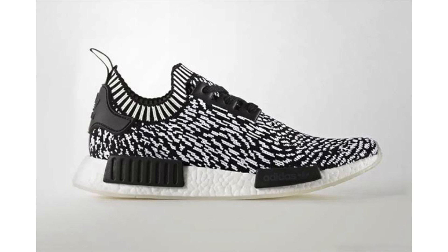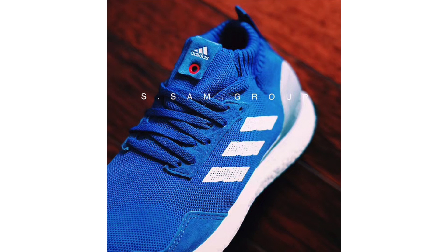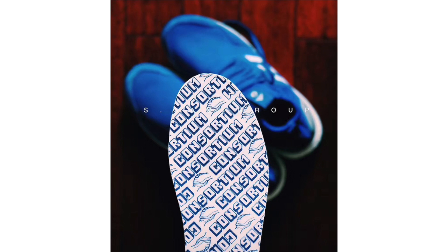Both NMD R1 Zebra pairs will feature white on the Boost midsole and white on the outsole. No set release date, but expected to drop soon at select Adidas Originals retailers. New images of the Adidas Ultra Boost Mid Run Through Time have landed, giving us a better look. They feature shades of blue across the Primeknit upper with an extended collar — that's why they're called Mid. On the heel counter there's a lighter shade of blue, white on the Three Stripes branding and Boost midsole, and black on the outsole.